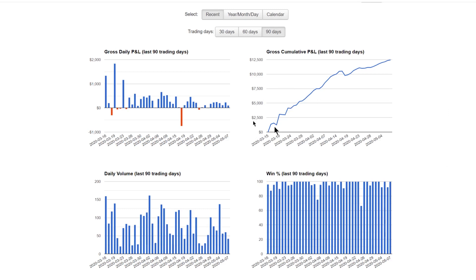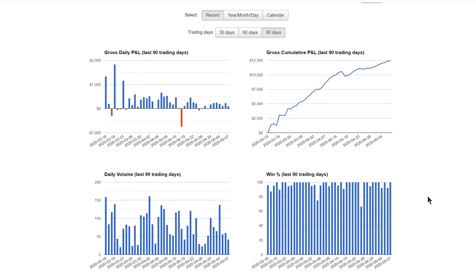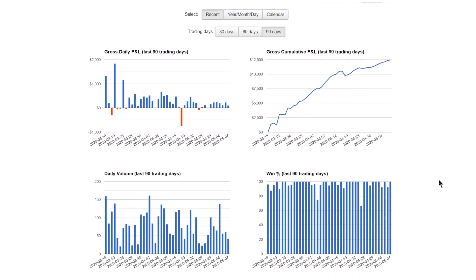Phase two will be to scale up to multiple contracts to test liquidity and so on, and then hopefully by the end of this year I will be switching to the ES.